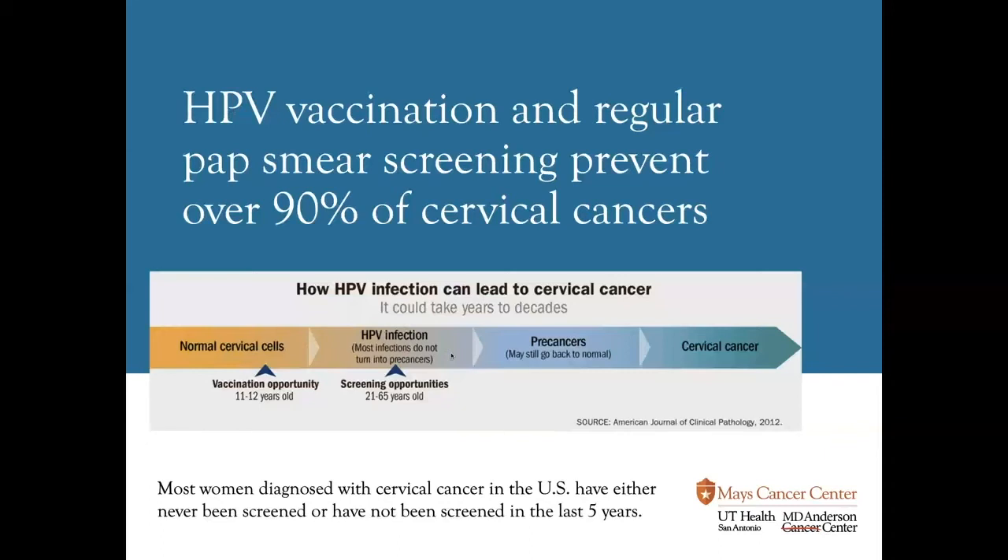Like breast cancer and colorectal cancer, cervical cancer is preventable. It is one of the few cancers that we have a vaccine against, and we have really good screening strategies where we can prevent almost over 90 percent of cervical cancers, which is pretty incredible. The way we do that is with a combination of HPV vaccination and regular pap smear screening. What you see below is a picture of the natural progression of cervical cancer, starting on the left with normal cervical cells.